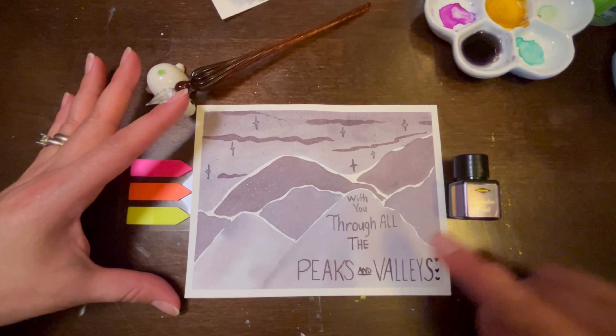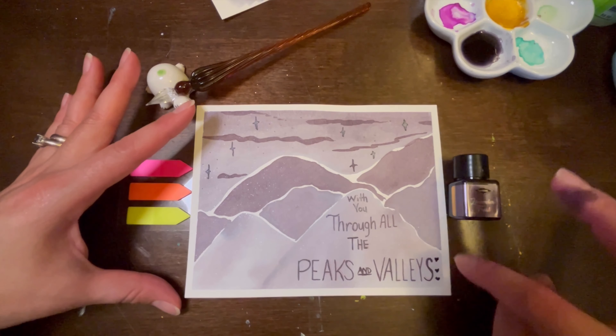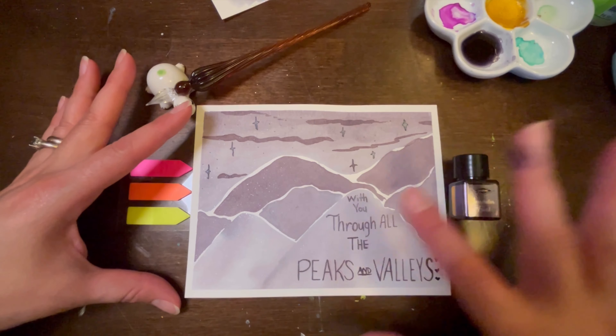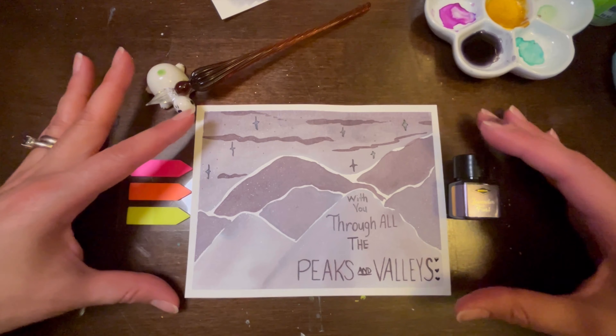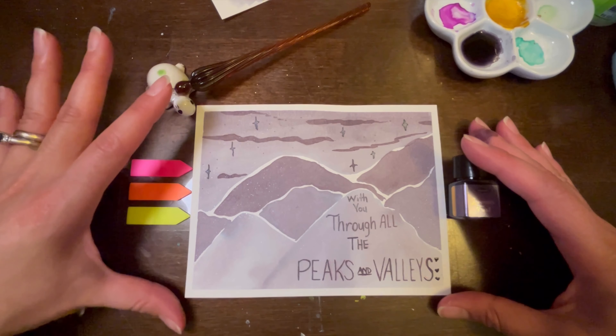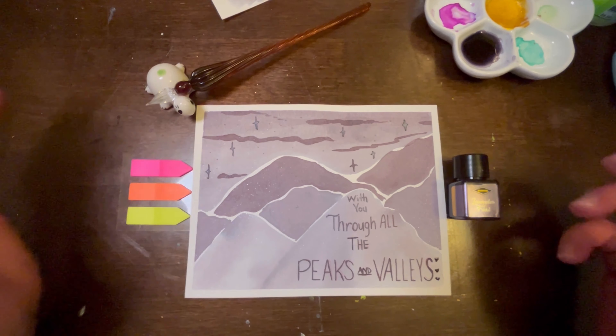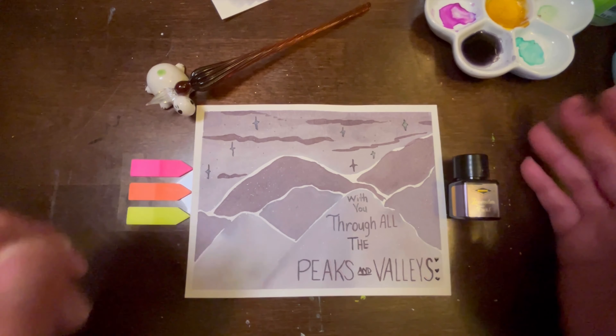When this all dries — I wrote it first in pencil so that I didn't mess up — I'll erase it, but I'll wait until like tomorrow to erase it just to make sure that I don't smudge the words, because I really love the way this came out. All right, thank you for watching and I'll see you tomorrow — peace and love!